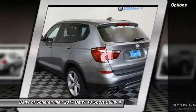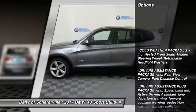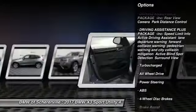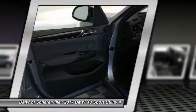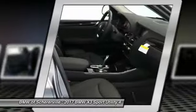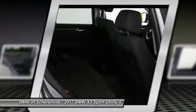Here are some of this vehicle's great options: traction control, keyless entry, steering wheel audio controls, power liftgate, all-wheel drive, anti-lock braking system, power passenger seat, stability control, leather-wrapped steering wheel, and Bluetooth.